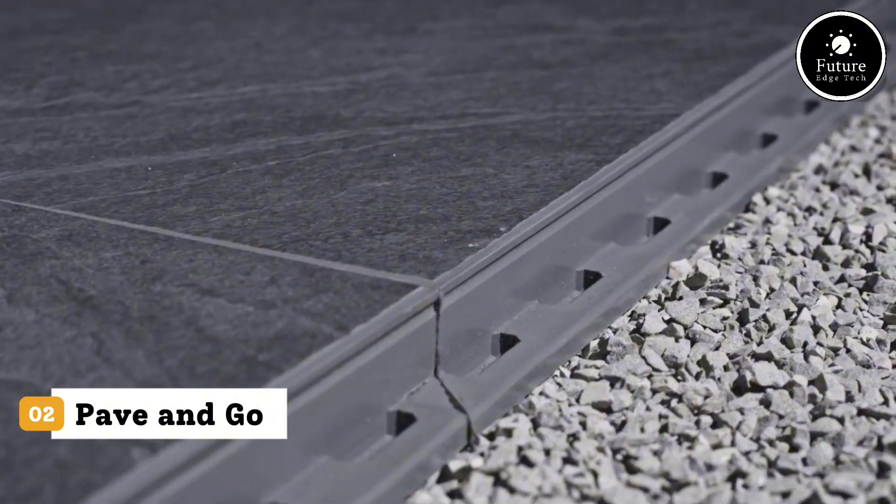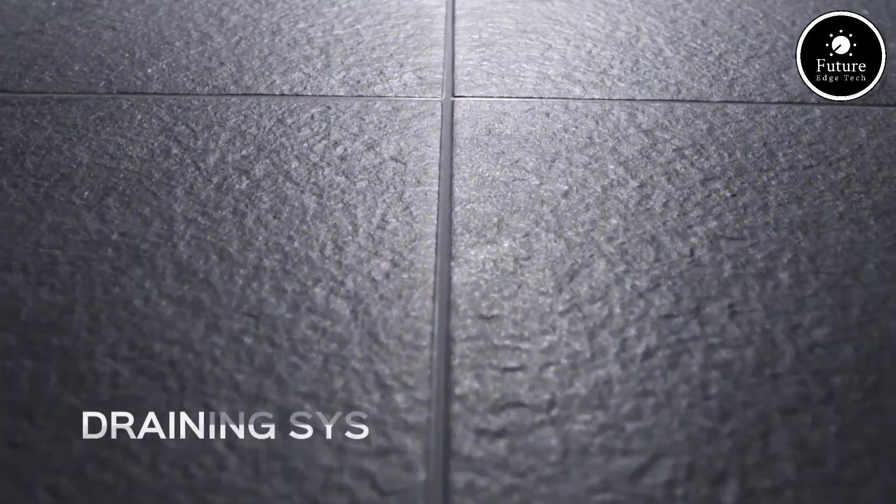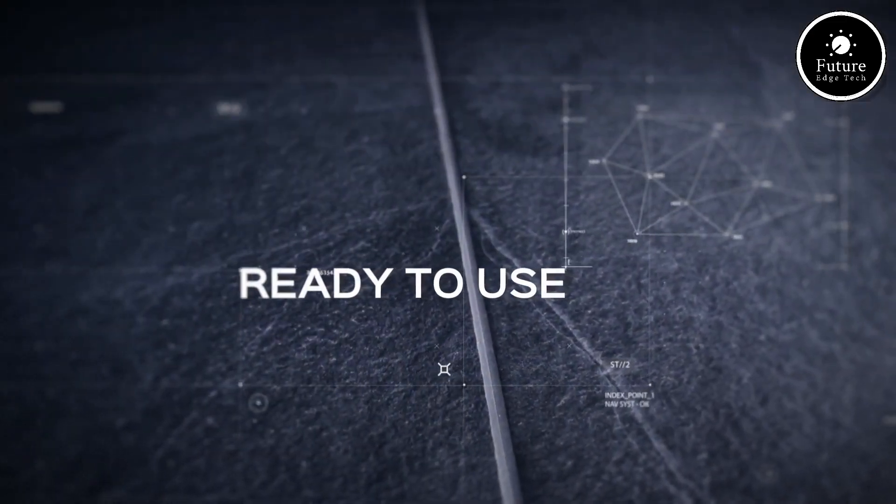Introducing Pave and Go Outdoor Tiles — the perfect combination of style, strength, and simplicity for all your exterior flooring needs. These innovative outdoor tiles are designed to make paving faster, cleaner, and easier than ever before.